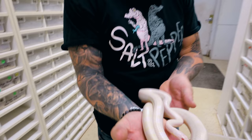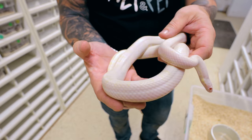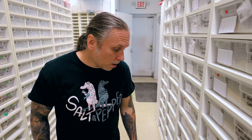Some of these females are already starting to kind of swell up with ovulations. This is actually a snow again, but then it's a sunkist. The sunkist is another recessive mutation, and I think Bill and Kathy Love were the ones that named it because they said the pattern on the head looked like it had been kissed by the sun — so that's why they call it a sunkist corn snake. And it's been around for a while now.